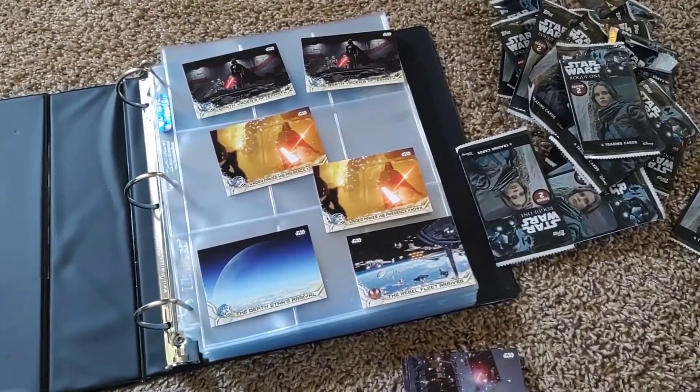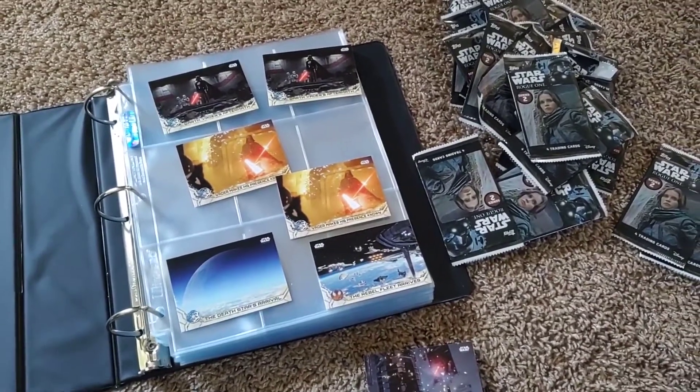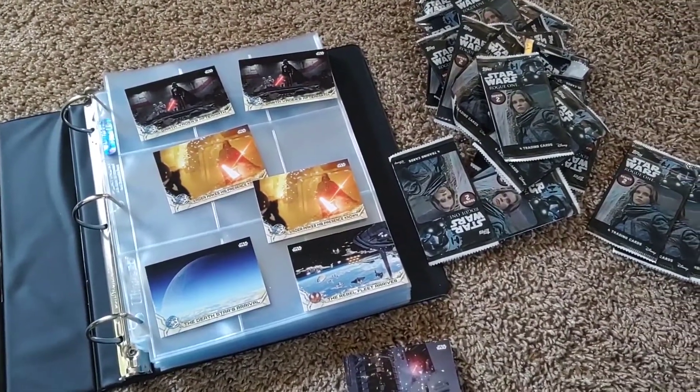Several more posts from this series and other Star Wars series coming up, because I have a lot more cards. So stay tuned, and as always, be blessed and stay safe.